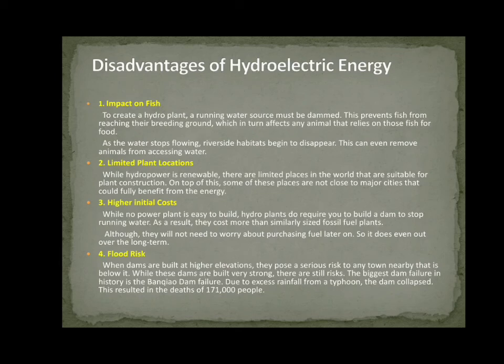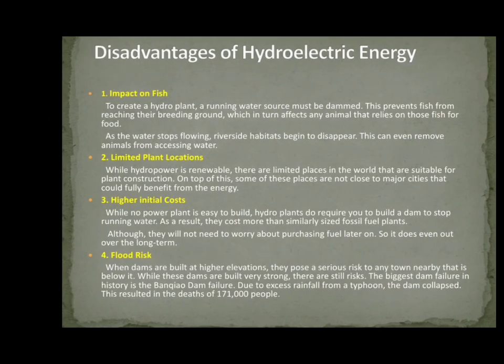Third, Higher Initial Cost: While no power plant is easy to build, hydro plants require you to build a dam to stop running water. As a result, they cost more than similarly sized fossil fuel plants, although they will not need to worry about purchasing fuel later on, so it evens out in the long term. Fourth, Flood Risk: When dams are built at higher elevation, they pose a serious risk to any nearby town below. While these dams are built very strong, there are still risks. The biggest dam failure in history is the Banqiao Dam failure — due to excess rainfall from a typhoon, the dam collapsed, resulting in the deaths of 171,000 people.